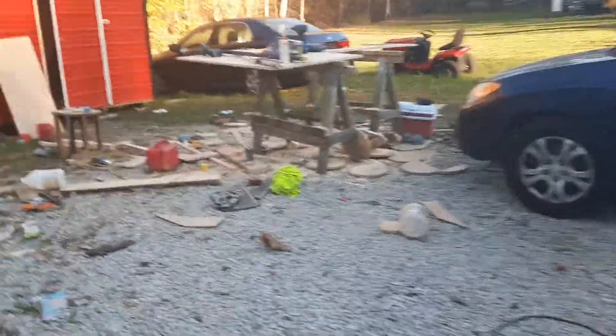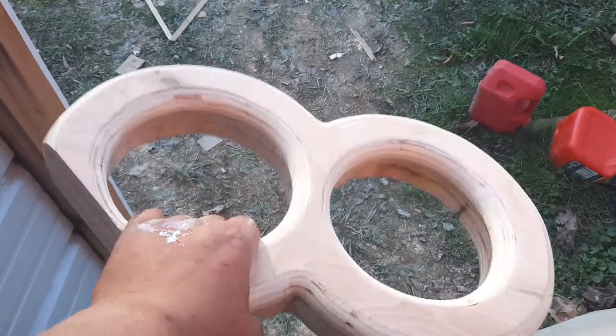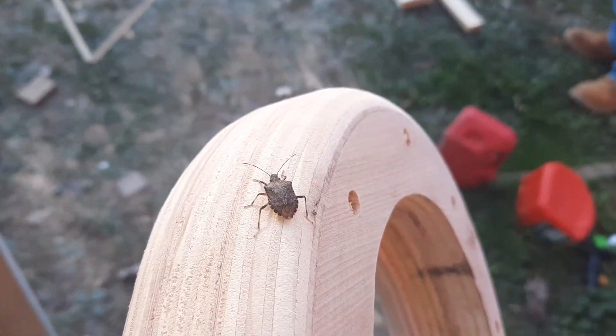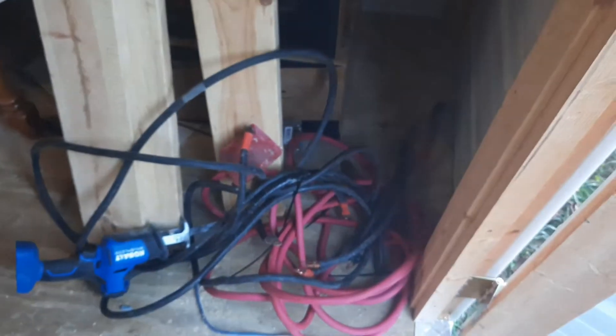I'll go ahead and show you the mess too. Scrap pile getting deadly up in this place. Here are the flares. DDXs for the Widow Cabal.